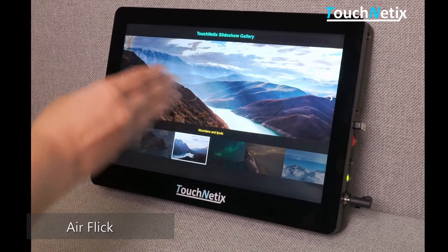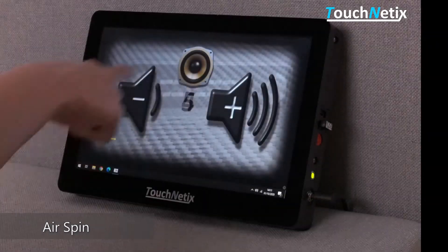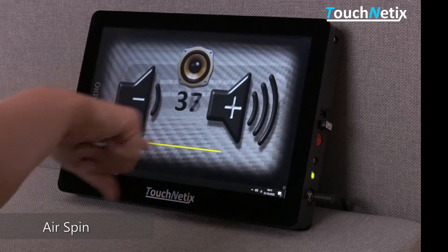Air spin identifies the rotary movement of a finger and is useful to adjust graduated scales such as volume or temperature. The Axiom single chip enables these touchless user interface features as a seamless addition to the normal touch functionality.